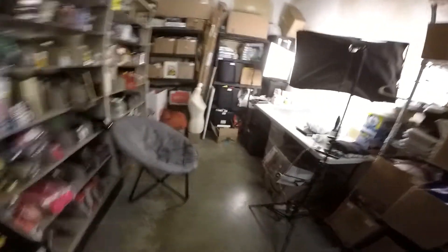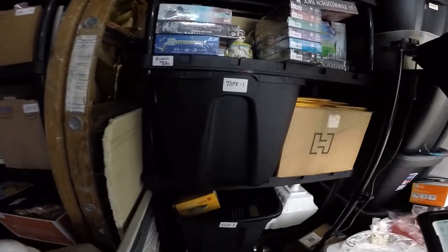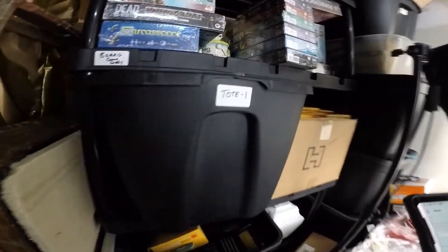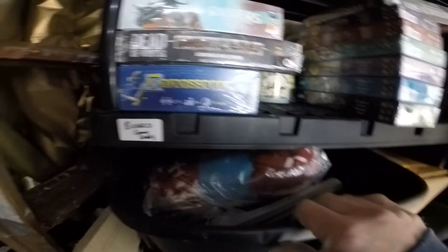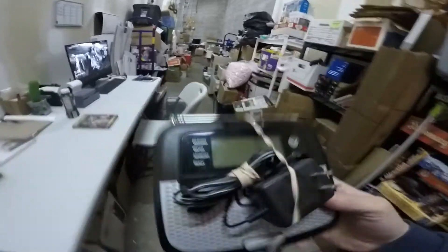Next item up is a weather radio — Radio Shack — it's in tote one. This sold for $12.99 plus the buyer paid shipping. We paid like $1.99 for this from a thrift store, maybe $2.99 at the most, but it sold for $12.99 with buyer paid shipping.